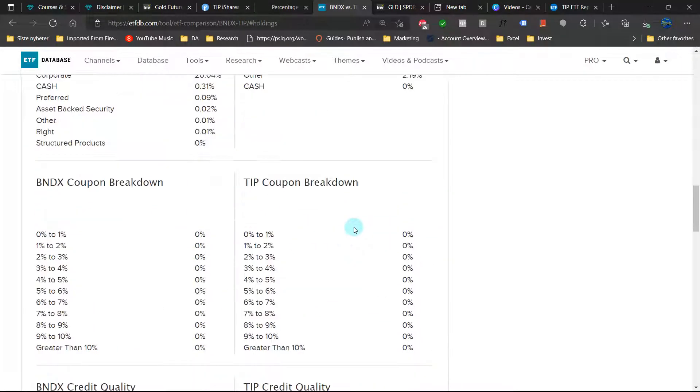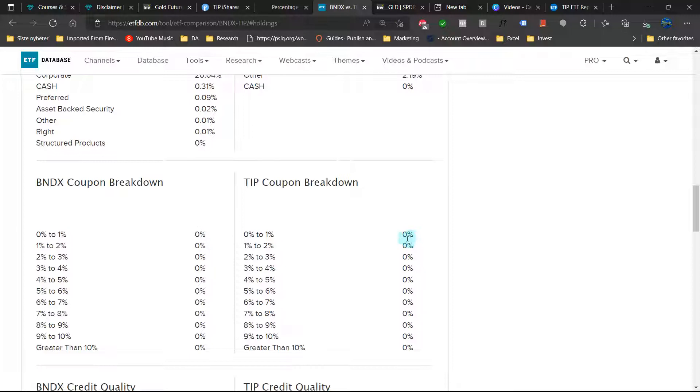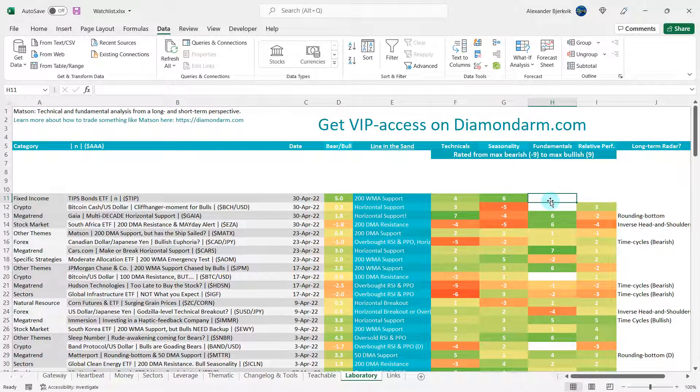Unfortunately, we don't get any coupon breakdown from ETF database — they do have tables for coupons but data is almost never populated. Credit quality metrics are also almost never available. In terms of fundamentals, the most important thing for people looking at the bond market is definitively the yield. I will give this one to the bulls.